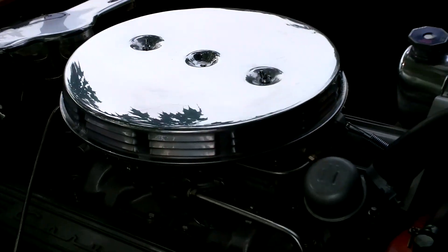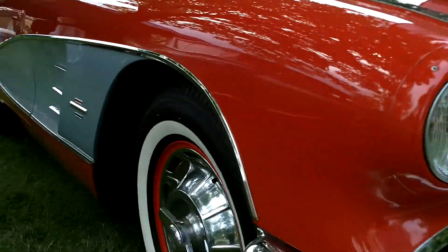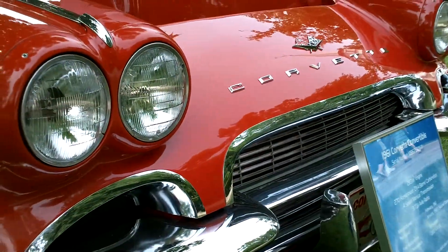Look at that. You can tell this car is cared for, that's for sure. And nice paint job too. Very well done. And I wonder how fast this car goes.